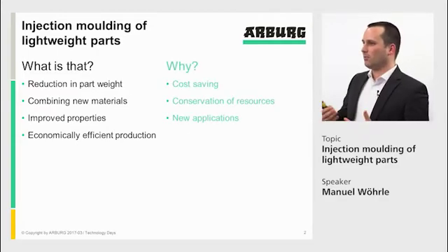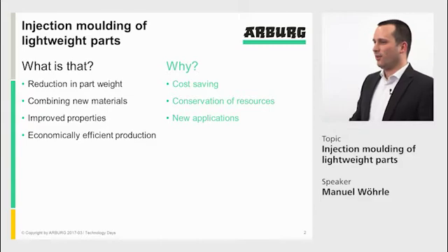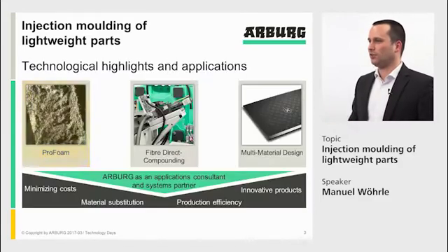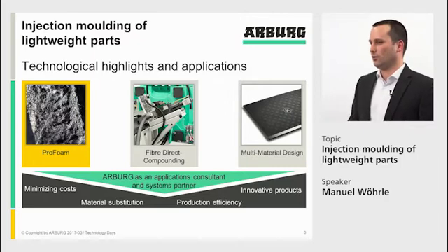Why? It's about cost savings, it's about conserving resources, and it's about new applications. It's a wide field of technologies, and I want to introduce three different technologies to you today.